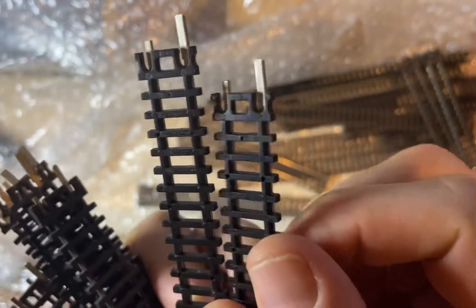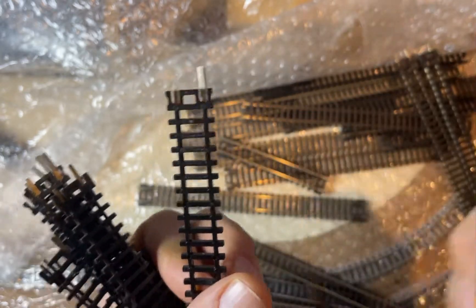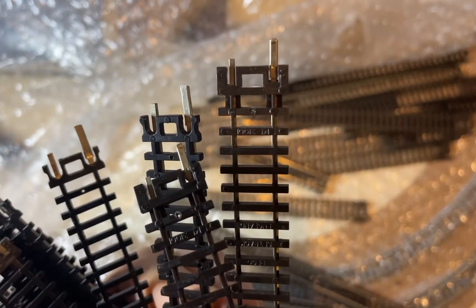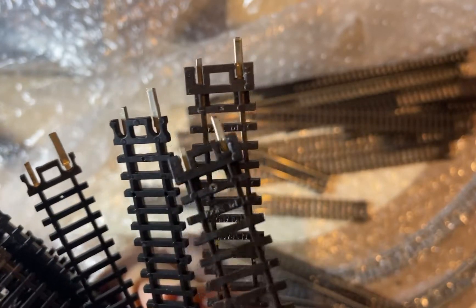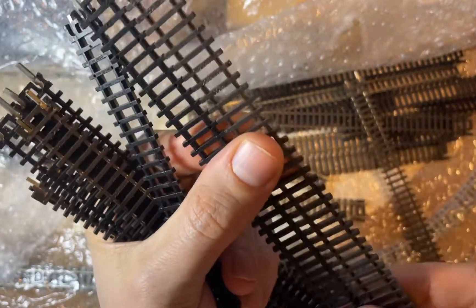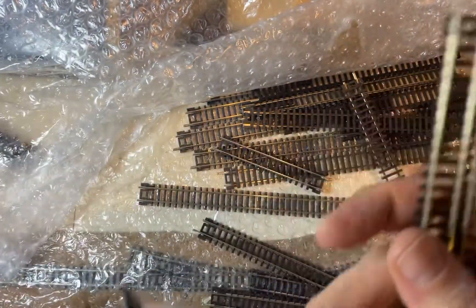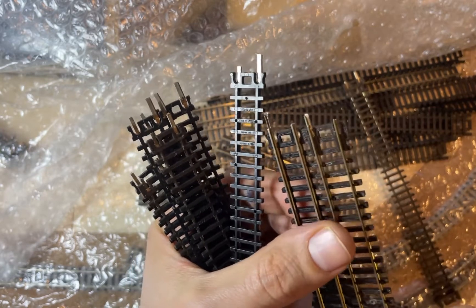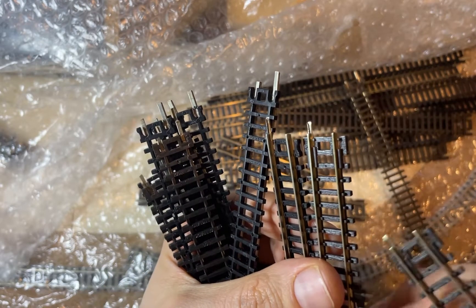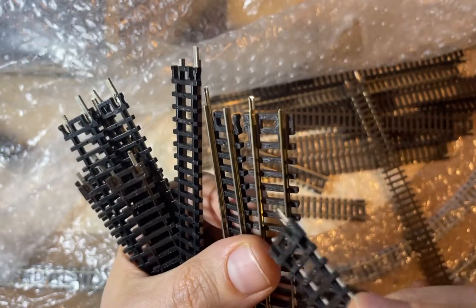When you look underneath, there's a little difference between them. The Bachmanns are round down here, whereas the Picos are square. When you compare them in terms of length, there's no difference. When you look from top down, the Picos have a little bit nicer rail holder — it looks maybe a little bit nicer than on the Bachmanns. It's more hidden in the Bachmanns — just a matter of preference.